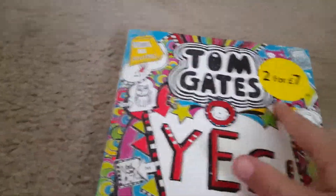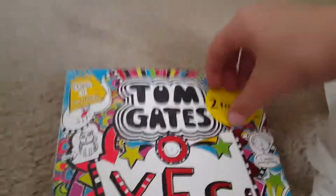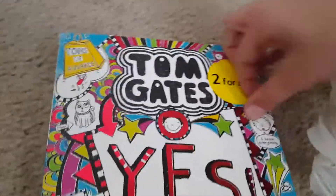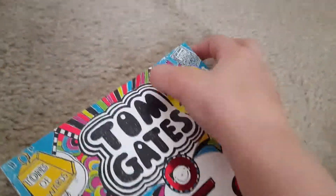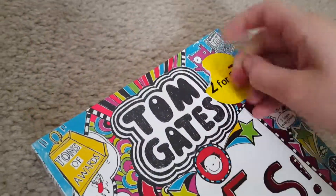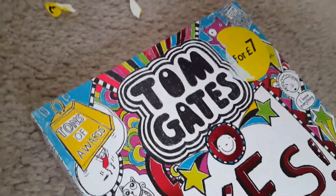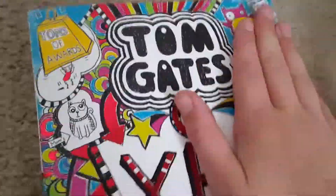First of all I got this Tom Gates Yes No Maybe book. I only got one, guys. I want to take off that sticker, so I will take that off. It's really nice — I'll read the blurb for you.